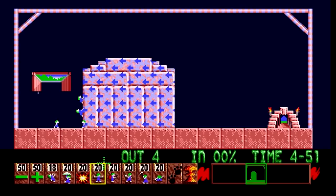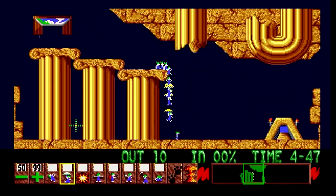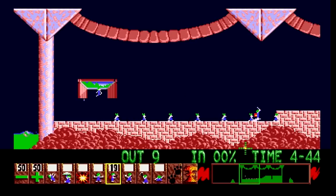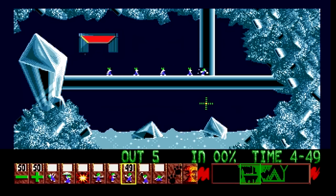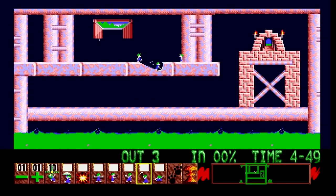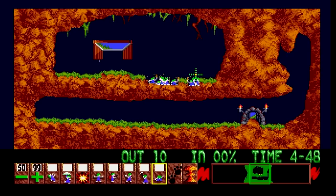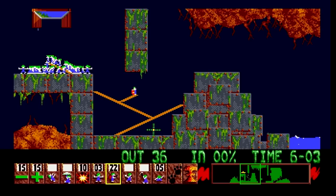Climbers ascend vertical surfaces, floaters can descend any height safely, bombers explode, blockers turn walkers away, builders assemble bridges, bashers tear horizontally through surfaces, miners diagonally down, and diggers produce vertical shafts. Each ability is limited, and the harder the level's difficulty, the scarcer the supply. Later levels were notable for being fiendishly difficult, the game becoming more dependent on pixel-perfect positioning and exact timing.